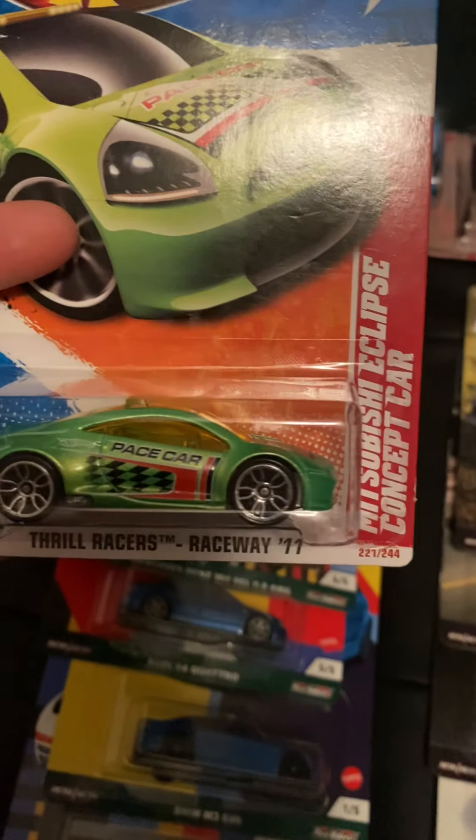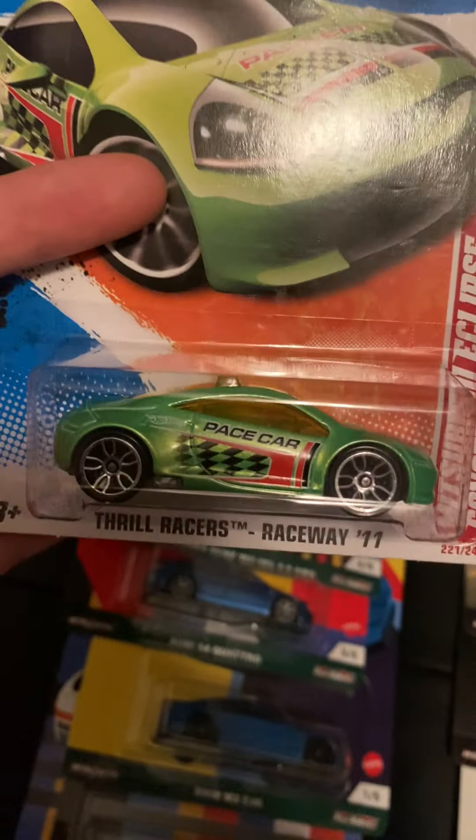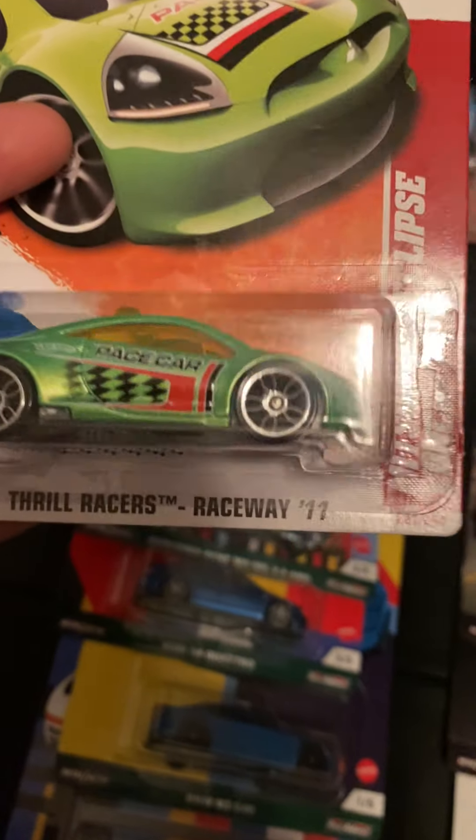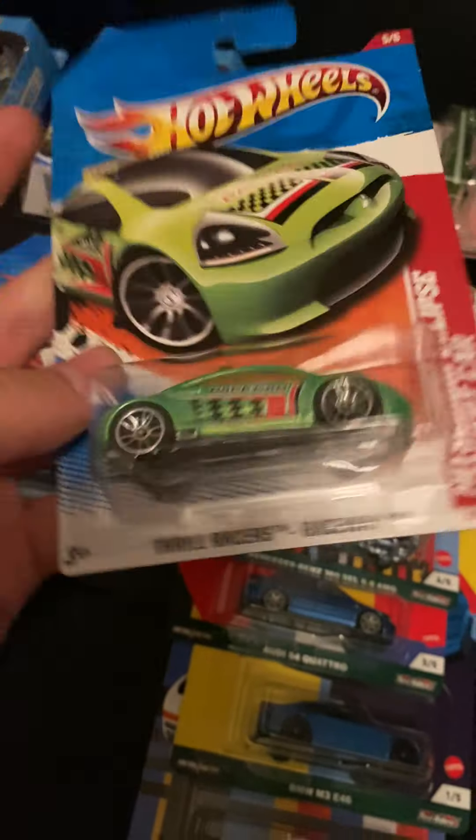At another collectible store I got the Mitsubishi Eclipse Concept Car with the light bar on it — pretty cool, from 2011 Thrill Racers. I actually have a lot of those Thrill Racers — most of the real ones are real cars.